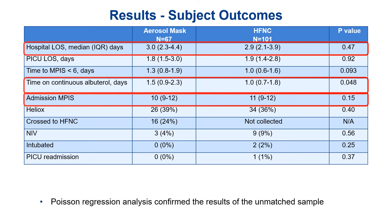Of note, 24% of patients in the aerosol mask group were eventually transitioned to high flow nasal cannula, which could have been for patient intolerance, respiratory distress, or RT preference — we really don't know. Heliox and NIV use were pretty similar between the groups. The Poisson regression analysis confirmed the results of this unmatched sample.